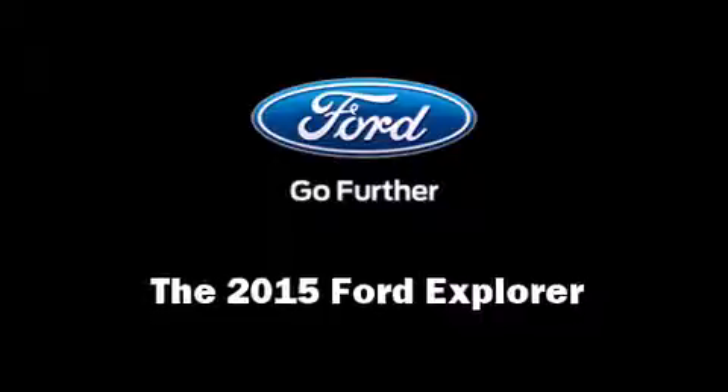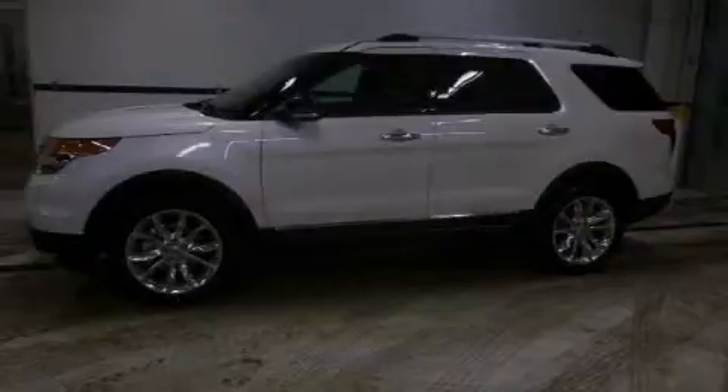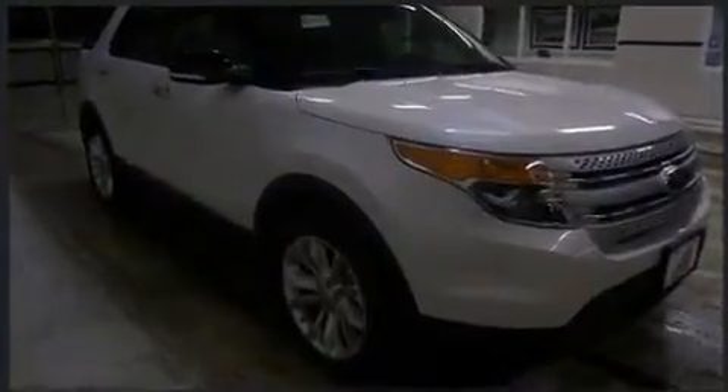The 2015 Ford Explorer. Smooth gear shifts are achieved thanks to the refined six-cylinder engine, providing a spirited yet composed ride and drive. Four-wheel drive allows you to go places you've only imagined.